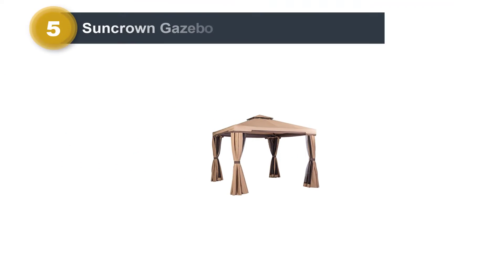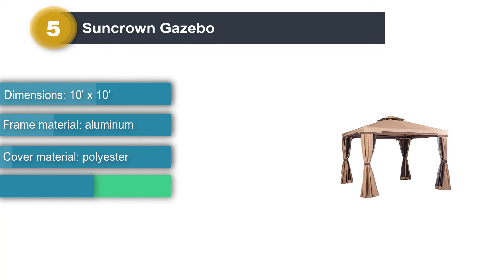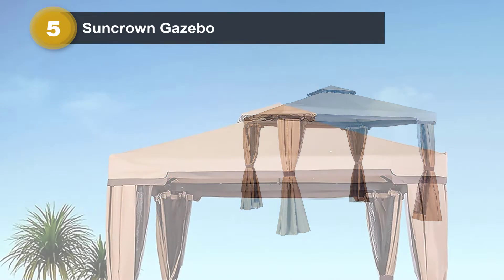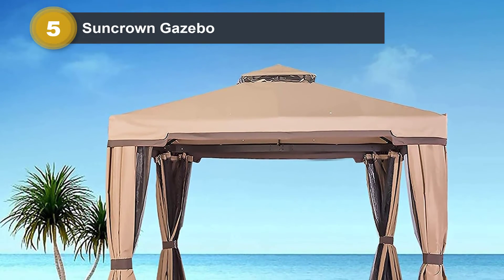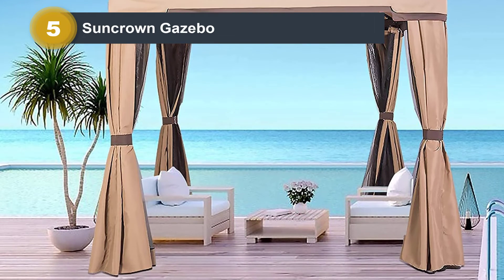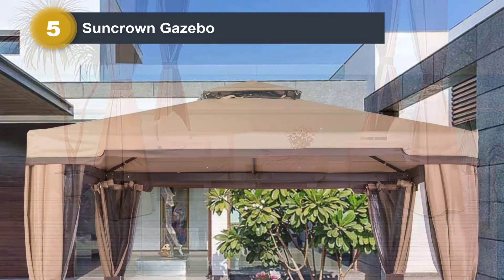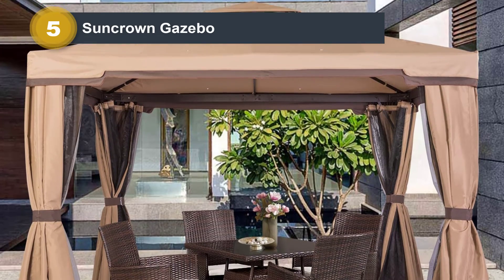Number 5: Suncrown Gazebo. The Suncrown Outdoor Gazebo is perfect for small areas at 10 feet by 10 feet and just 75 pounds. You can easily transfer it from one place to another or place it on the patio or on the ground. Its cover is a dual-tiered vented canopy, allowing maximum airflow so you can enjoy wind while relaxing in the gazebo. This vented canopy also aids in the gazebo's stability against strong winds.